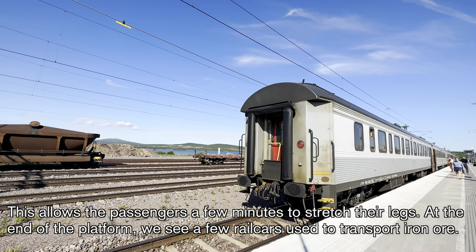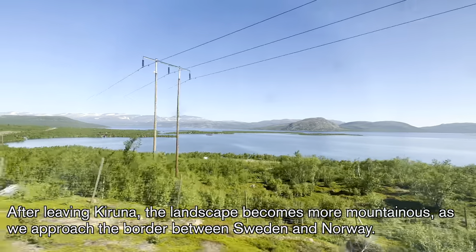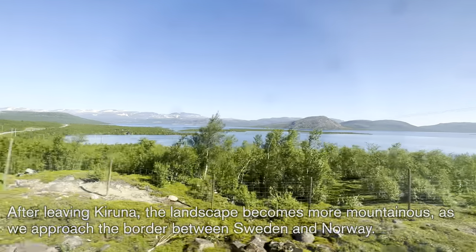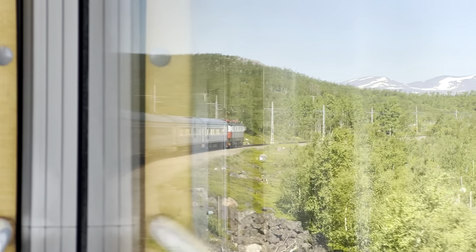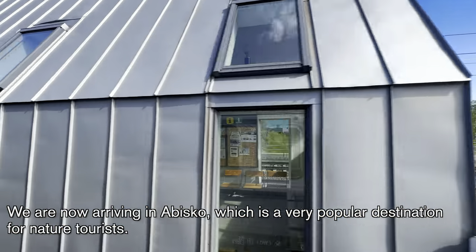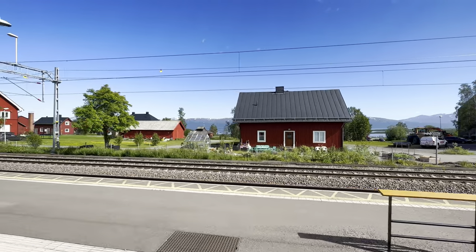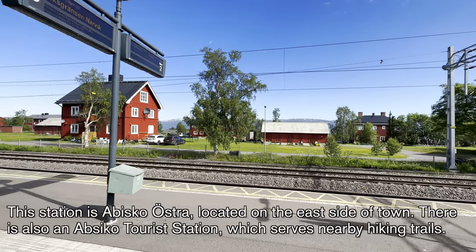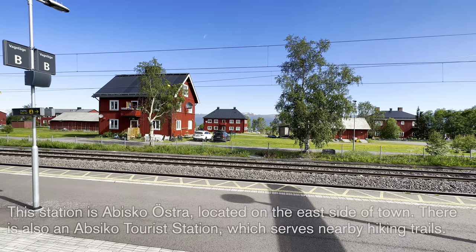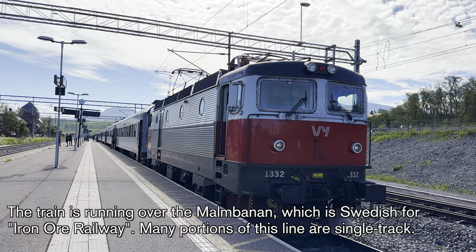At the end of the platform, we see a few rail cars used to transport iron ore. After leaving Kiruna, the landscape becomes more mountainous as we approach the border between Sweden and Norway. The train begins to skirt its way around the foothills as it continues to climb. We are now arriving in Abisko, a popular destination for nature tourists. This station is Abisko Östra, located on the east side of town. There is also an Abisko Tourist Station, which serves nearby hiking trails. The train is running over the Malmbanan, which is Swedish for iron ore railway.